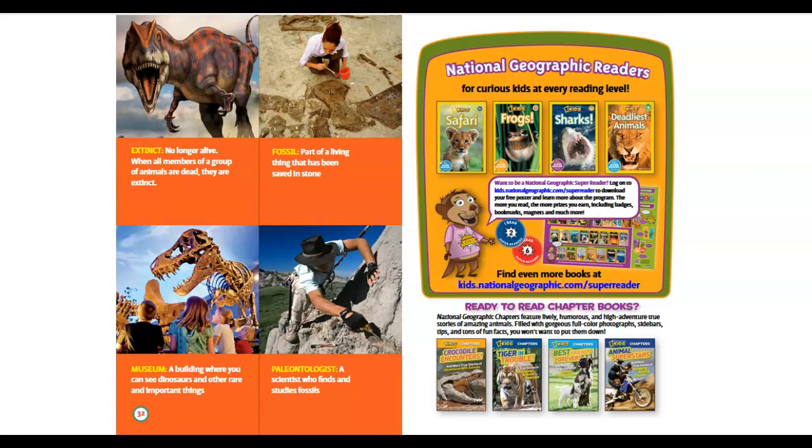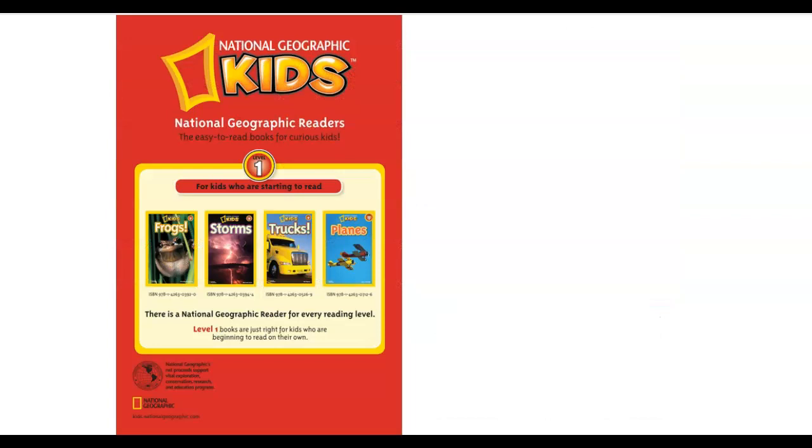Fossil: part of a living thing that has been saved in stone. Museum: a building where you can see dinosaurs and other rare and important things. Paleontologist: a scientist who finds and studies fossils. The end.